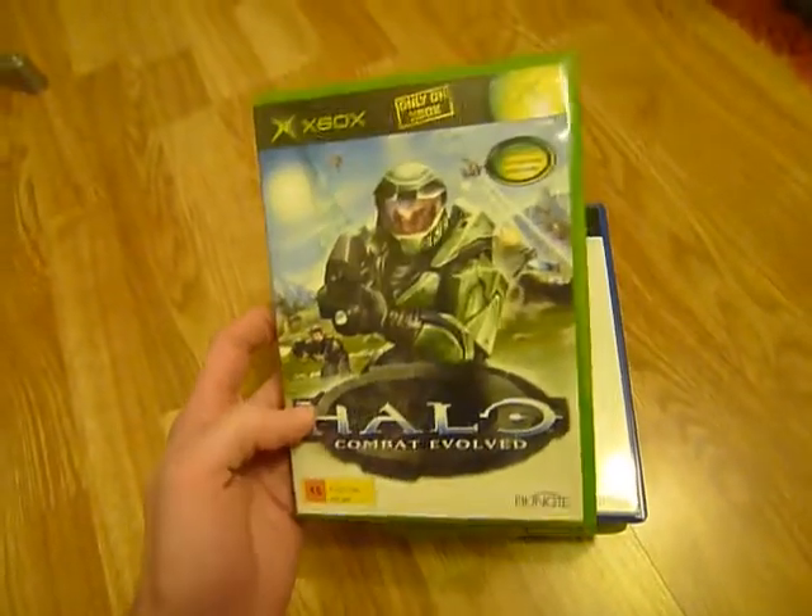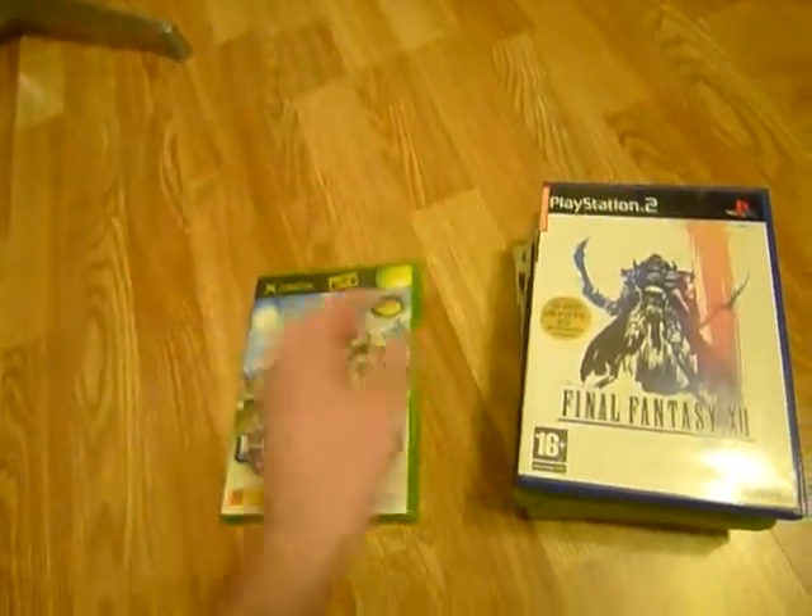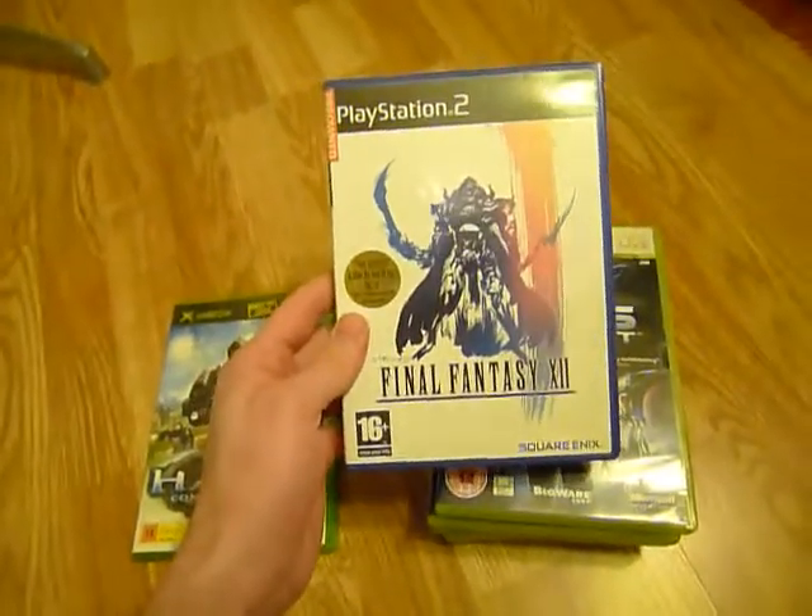First off we have Halo Combat Evolved for the original Xbox, and Final Fantasy 12 for the PS2.